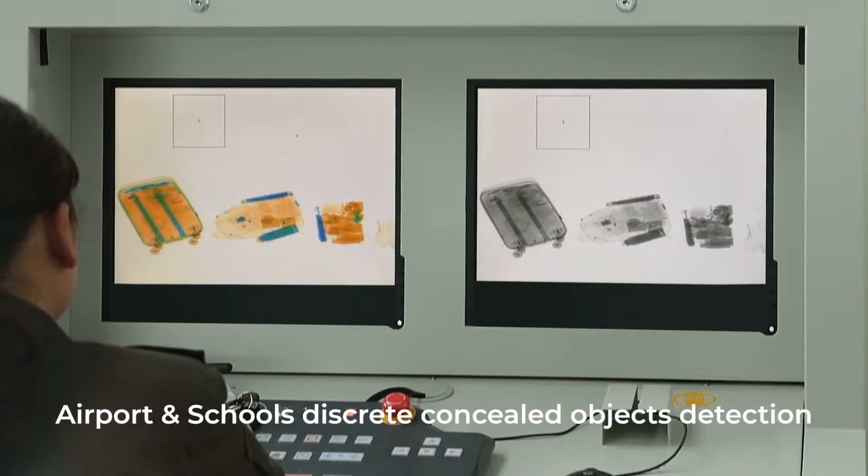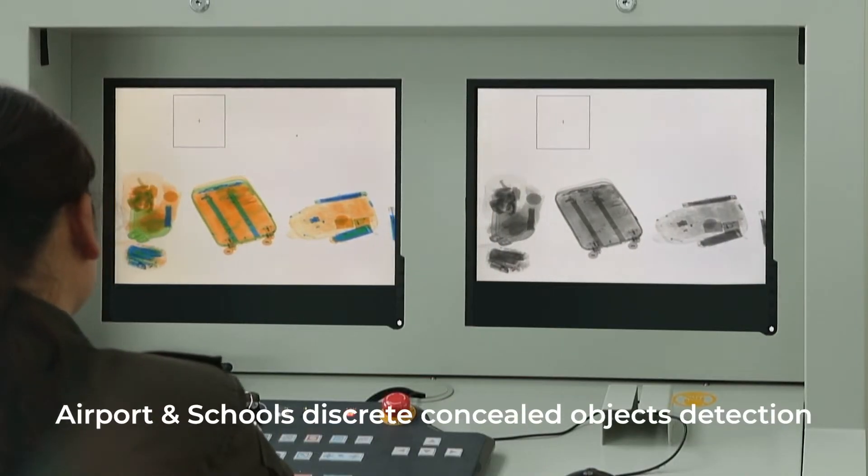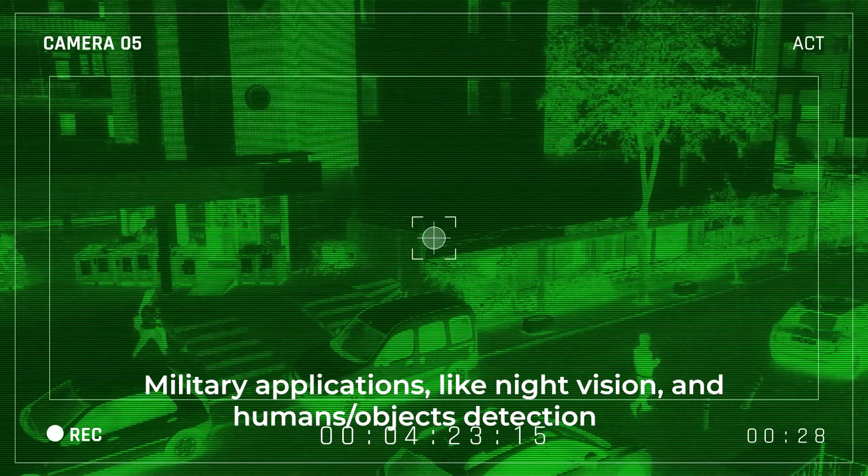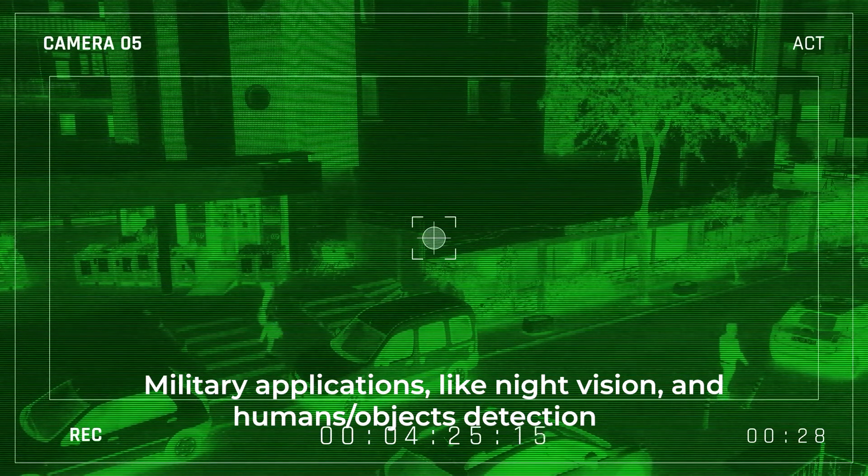Additional applications include intruders detection, airport and schools discrete concealed objects detection, facial and bodily recognition, and military applications like night vision and humans objects detection.